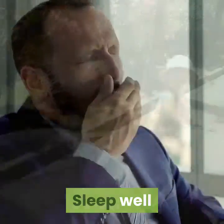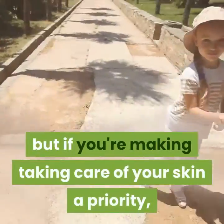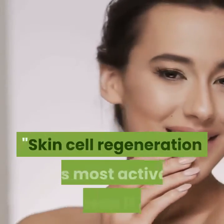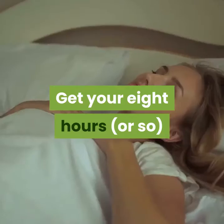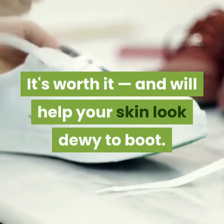Sleep well. Getting plenty of sleep is important for your overall health, not just your skin health, but if you're making taking care of your skin a priority, you definitely don't want to skimp on sleep. According to Shahed, skin cell regeneration is most active between 11pm and 4am, so get some sleep. Get your 8 hours to wake up feeling energized, happy, and healthy — it's worth it, and will help your skin look dewy.